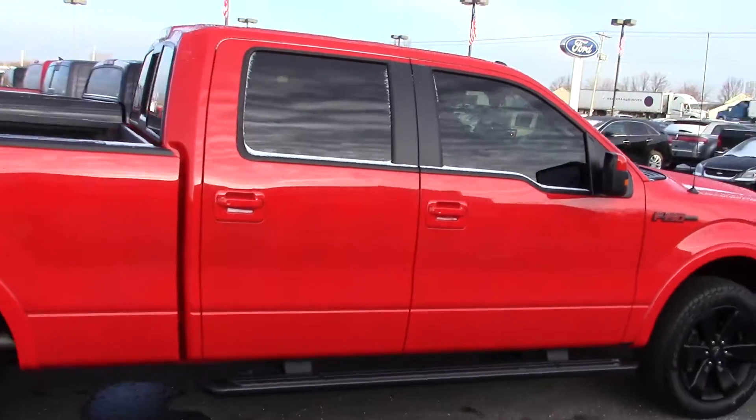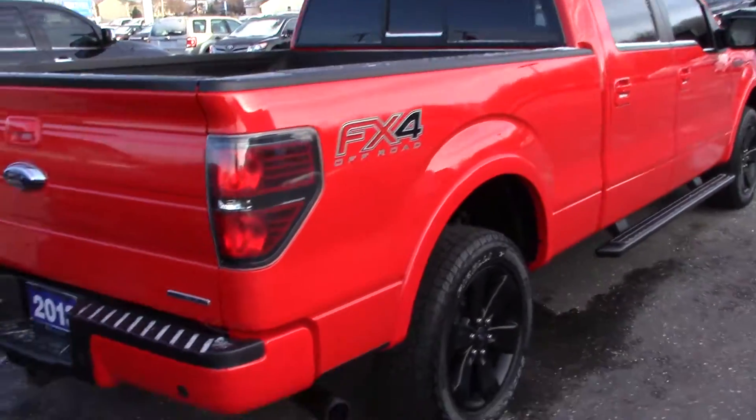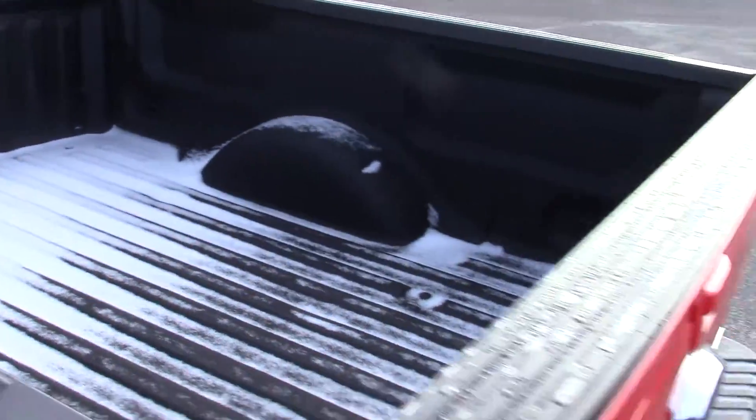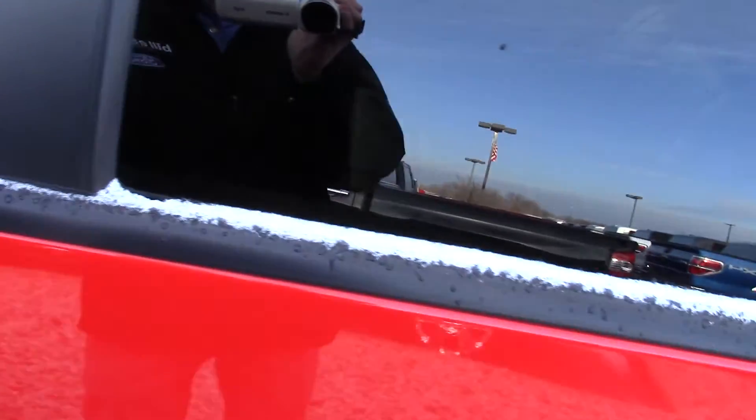It is a Crew Cab FX4 with the appearance package, black wheels, does have the 5.0 Flex Fuel V8, factory tow package, spray-in bed liner, does have a backup camera, running boards. It's already got tinted windows.